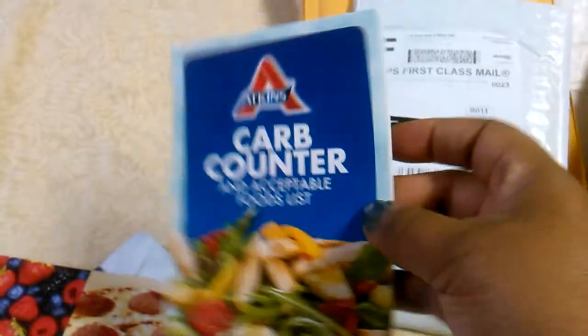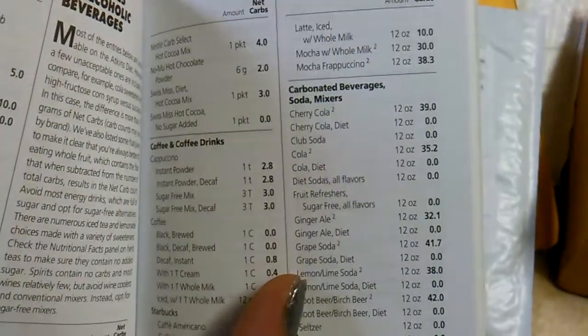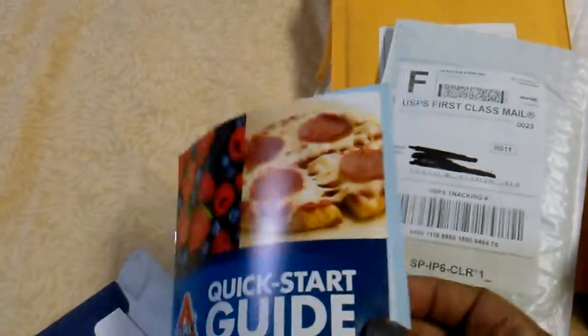I was looking to see if I was going to get some samples, but you can see they give you something to help you count your carbs and all of that, and then you get a quick start guide which shows you how to start out your program.